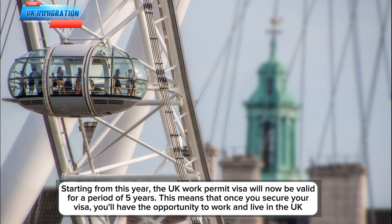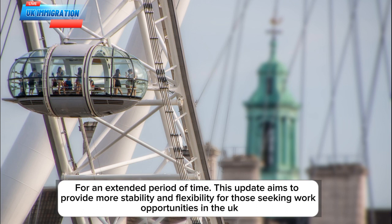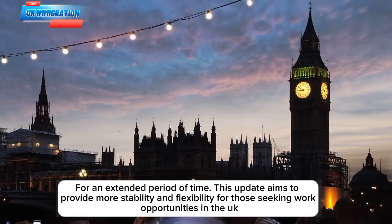Starting from this year, the UK work permit visa will now be valid for a period of 5 years. This means that once you secure your visa, you'll have the opportunity to work and live in the UK for an extended period of time. This update aims to provide more stability and flexibility for those seeking work opportunities in the UK.